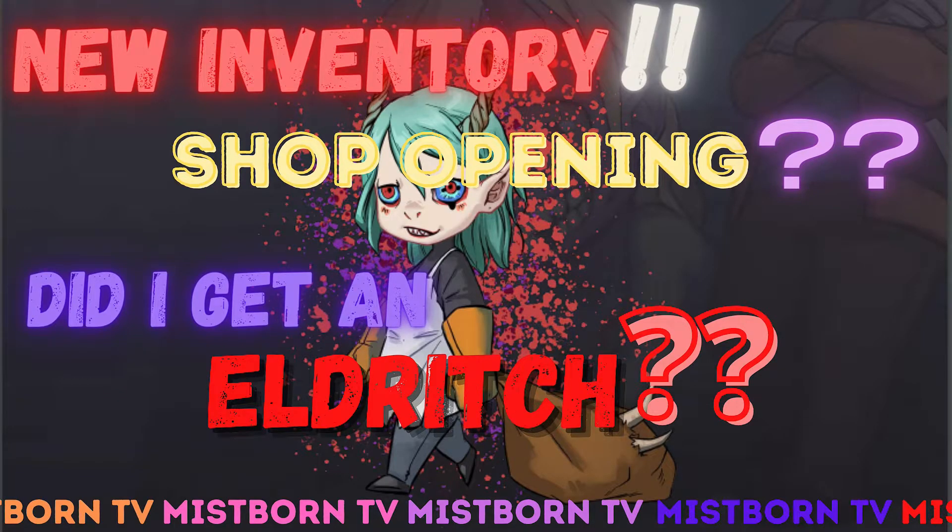Hey guys! It's been a long time and it's been one hell of a ride since the pre-sale. The new and improved website to check on your devikens is out and I would love to show you guys what I got. Is it an Eldritch? Let's check it out!